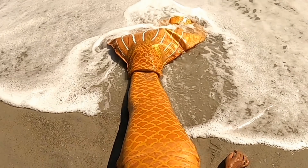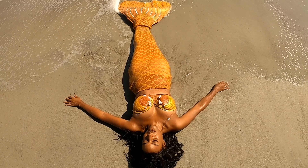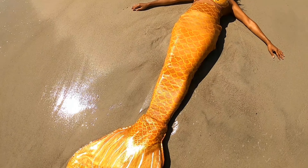Imagine a world where mermaids roam freely. Look at my mermaid tail, just shimmering on this sun-kissed beach as I lie here just dreaming.